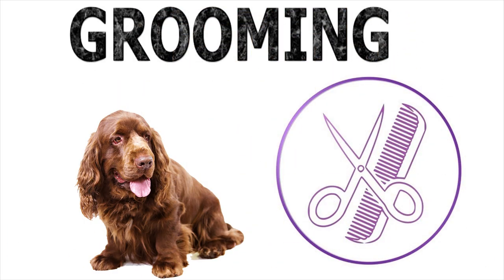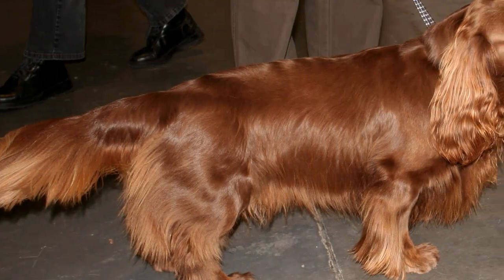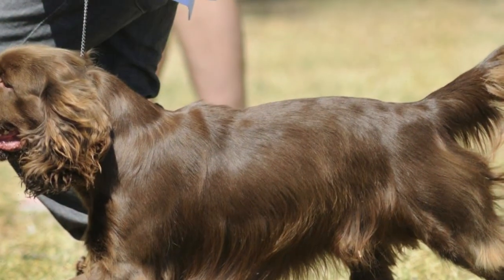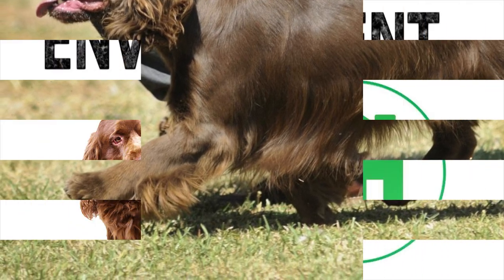Grooming the coat and ears of the Sussex Spaniel requires regular care. While it's not necessary to make a routine cut, daily brushing is recommended to keep the hair healthy. The rest of the maintenance is simple and similar to other breeds.